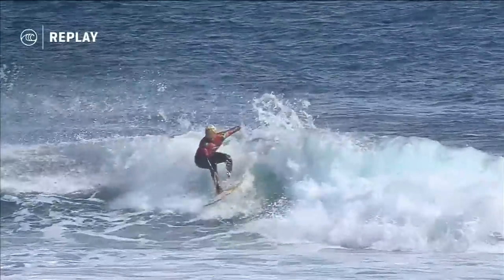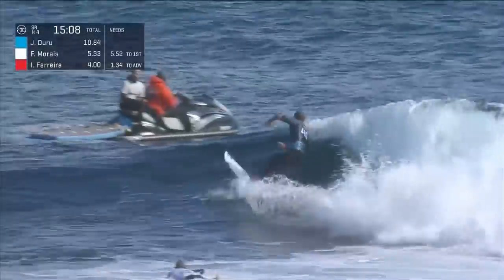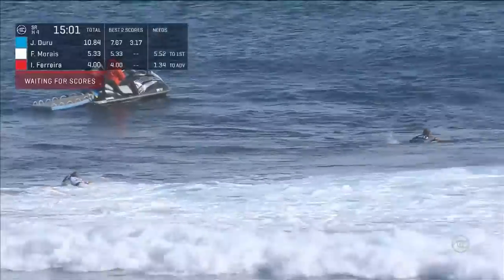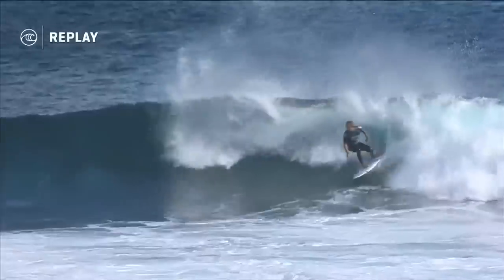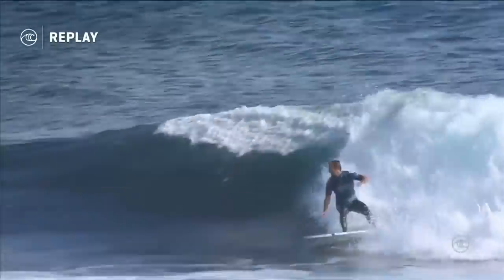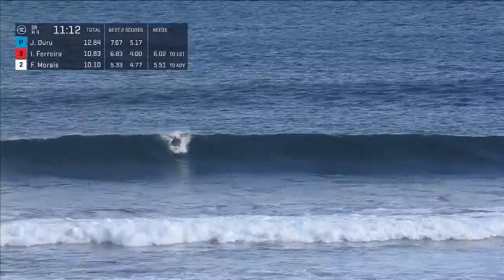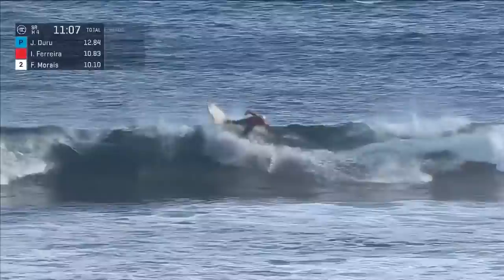Italo is sitting on a four-point ride at the moment. Duru has some clear water for the backhand route and kicks out right in front of Italo, paddling aggressively for second priority. Frederico Morais is in there as well — fifteen minutes on the clock. To move up to number two, a 6.10 is required. Joanne Duru needs to better a 3.17, with a 5.17 on the backup. Italo jumped into second, and Frederico Morais, replacing Mikey Wright in this event, is trying to make it count.